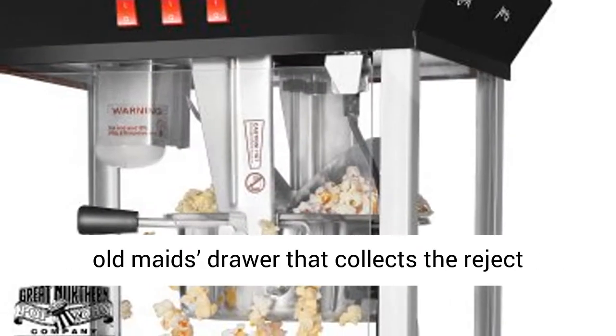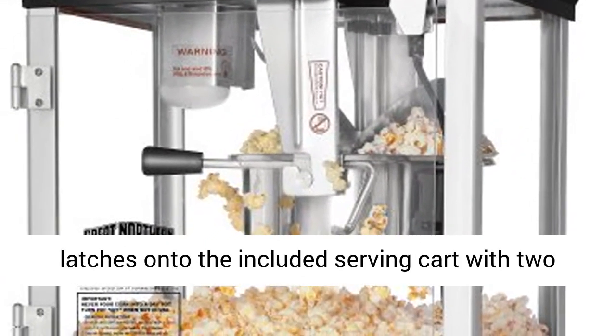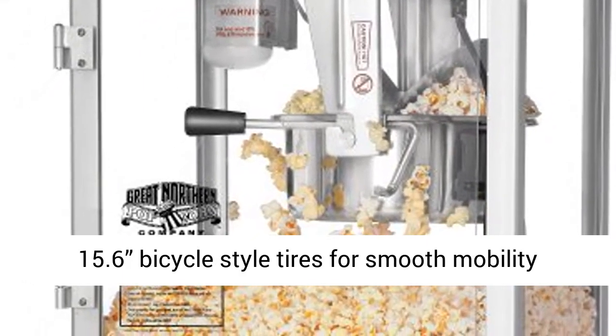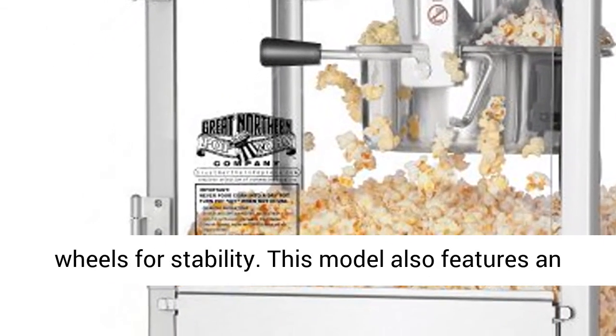A convenient old maid's drawer collects the reject kernels for easy cleanup. The tabletop machine latches onto the included serving cart with two 15.6 bicycle-style tires for smooth mobility, and features a working shelf, a storage cabinet for supplies, and adjustable feet opposite of the wheels for stability.